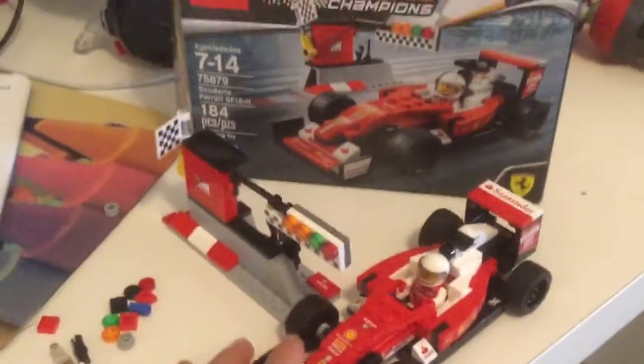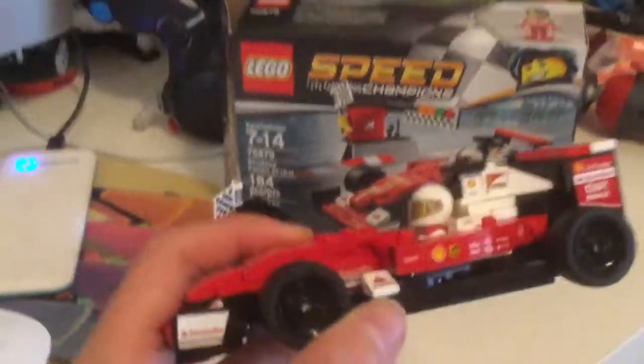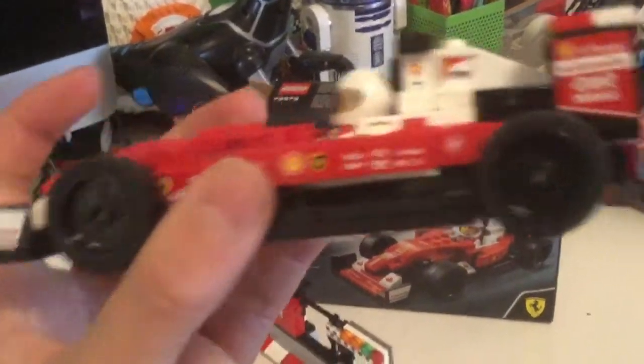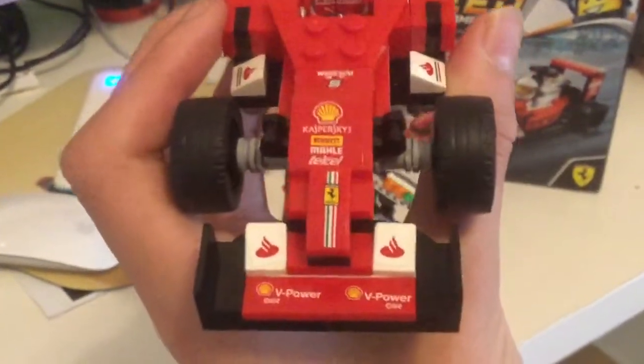This is the only thing I got. Hopefully my other stuff comes. It's an Indy 500 race car and it is a Ferrari, which you guys already know. There's a Shell Station logo on the front.